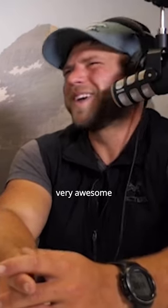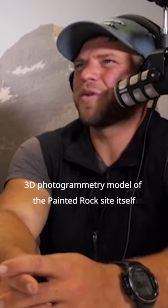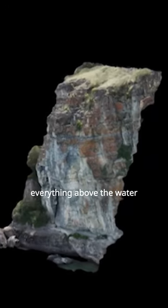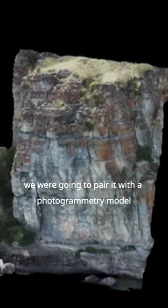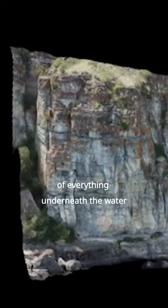I'm actually quite proud of this — it was a very detailed, very awesome 3D photogrammetry model of the Painted Rocks site itself, everything above the water. We were using aerial drones to capture all that, and we were going to pair it with a photogrammetry model of everything underneath the water.